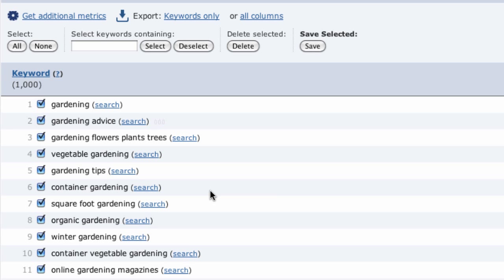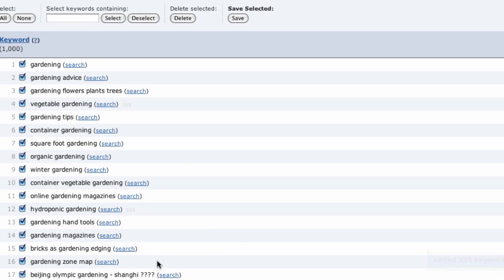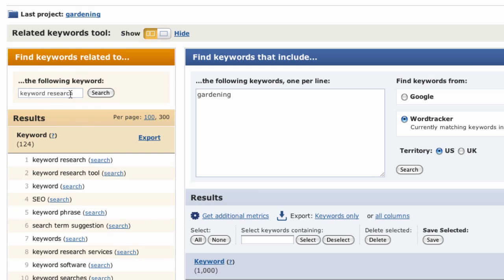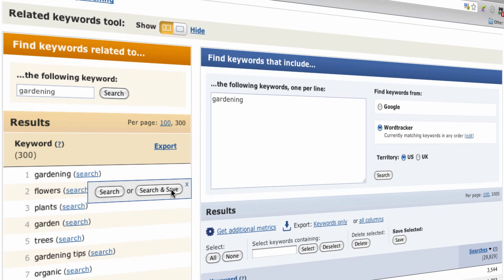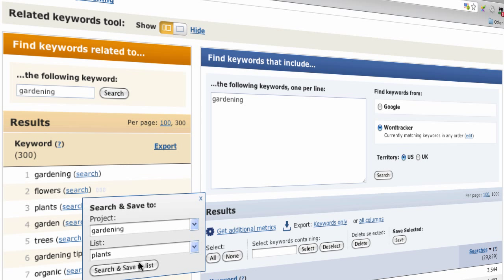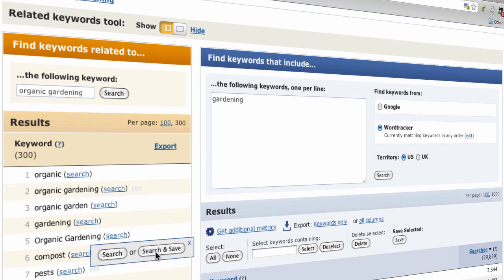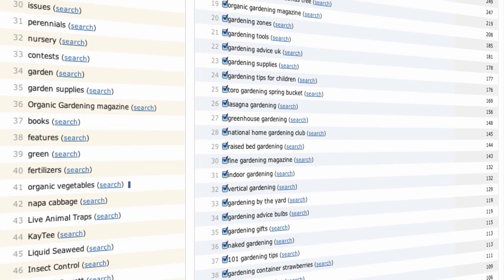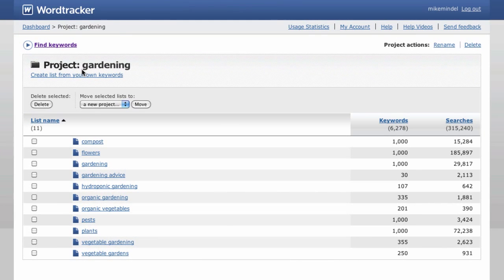Let's create a new project called 'gardening' and start your research by putting 'gardening' into the search box, then click search and save. Behind the scenes, WordTracker will quickly find a thousand possible keyword variations for this niche market, add up all the searches, and put them in a new list. We can then search and save additional terms: 'gardening advice', 'organic gardening', 'vegetable gardening', and 'hydroponic gardening'. We can also search for related niche markets using the related search tool — also known as the orange tool — finding related markets like flowers and plants. Searching 'organic gardening' returns related terms: pests, compost, organic vegetables, and vegetable gardens.